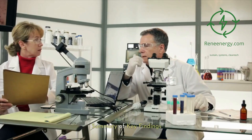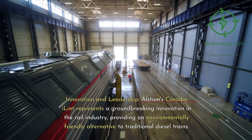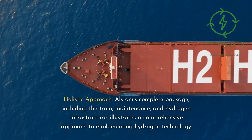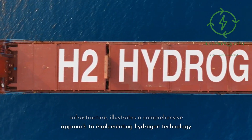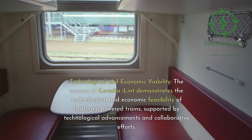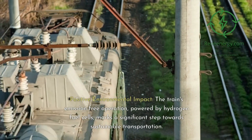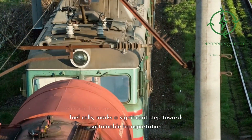In conclusion, Alstom's Coradia iLint represents a groundbreaking innovation in the rail industry, providing an environmentally friendly alternative to traditional diesel trains. Alstom's complete package — including the train, maintenance, and hydrogen infrastructure — illustrates a comprehensive approach to implementing hydrogen technology. The success of Coradia iLint demonstrates the technological and economic feasibility of hydrogen-powered trains, supported by technological advancements and collaborative efforts. The train's emission-free operation, powered by hydrogen fuel cells, marks a significant step towards sustainable transportation.